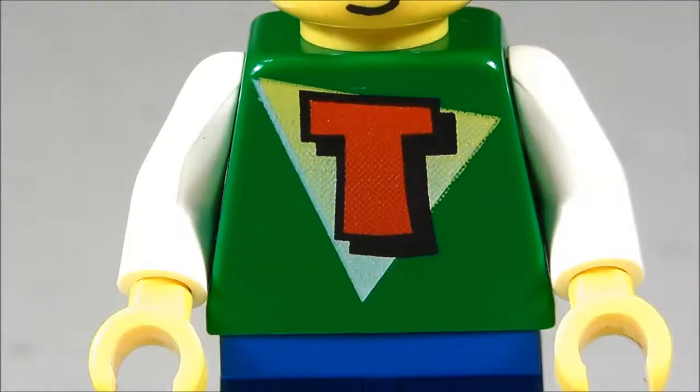Here's a look at his shirt. I'm just going to go ahead and call him the 90s kid because of this shirt in particular. It's a green shirt with white sleeves and a red T on the front — this looks so 90s, it's not even funny. I believe this same chest piece was used on some of the Time Traveler sets, though I'm not quite positive about that. I haven't done any research on it, but they came out in the 90s, so it seems to work well.